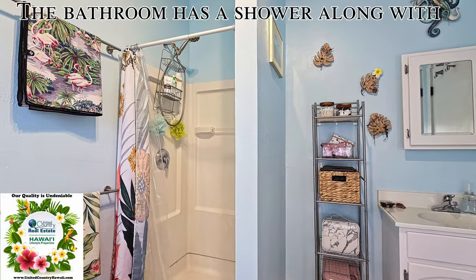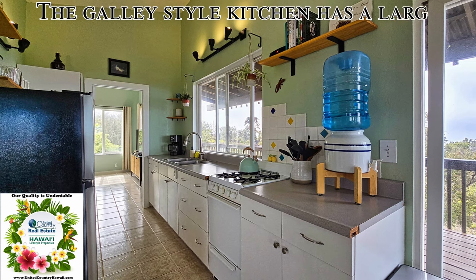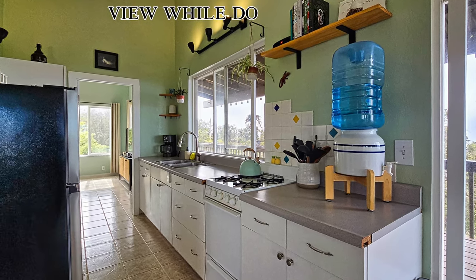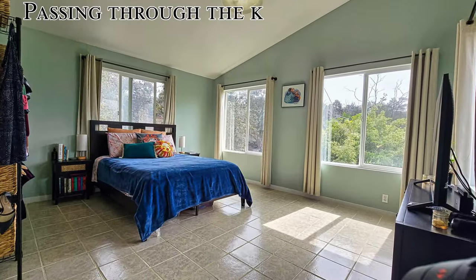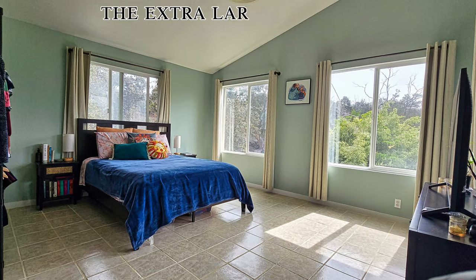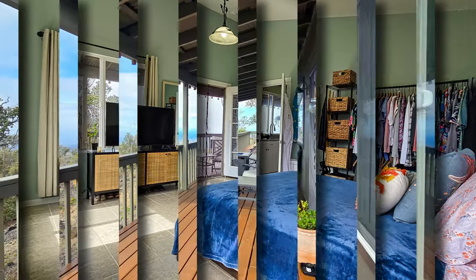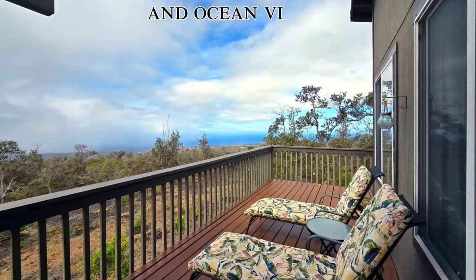The bathroom has a shower along with a bathtub for soaking. The galley style kitchen has a large window in front of the sink where you can enjoy the view while doing dishes. Passing through the kitchen you enter the extra large bedroom. It has its own doorway to the lanai where you can start your mornings enjoying sunrises and ocean views.